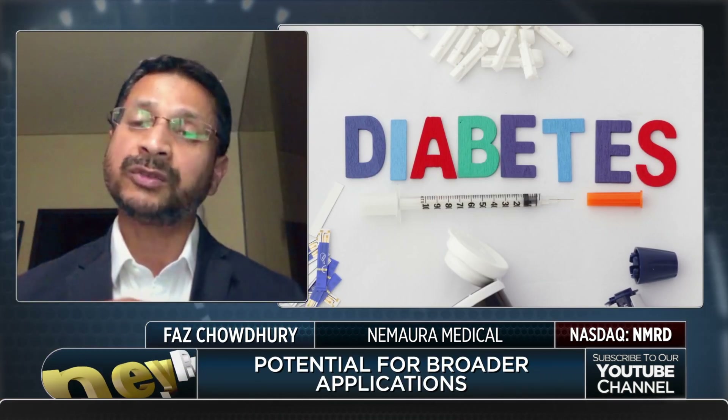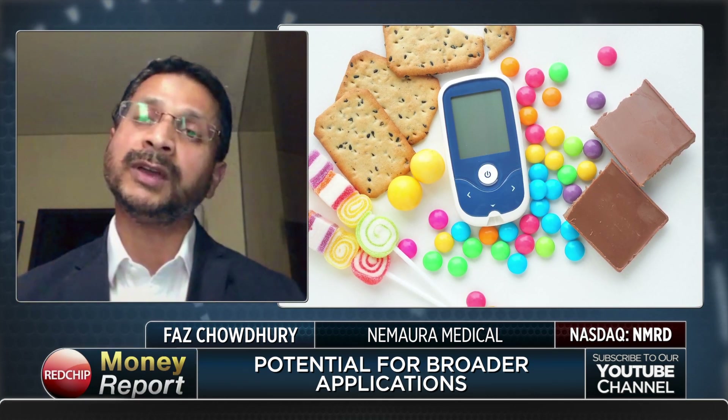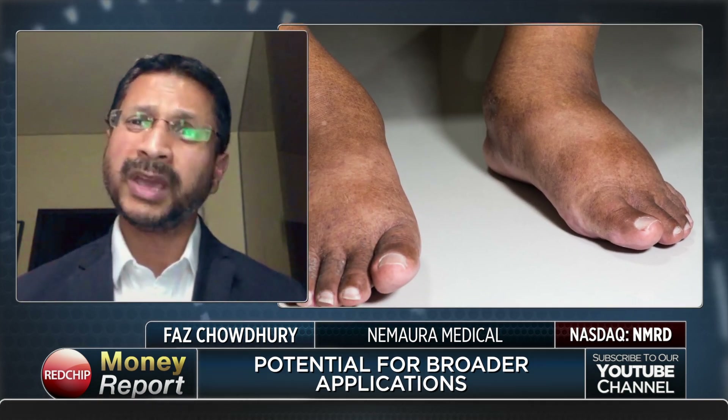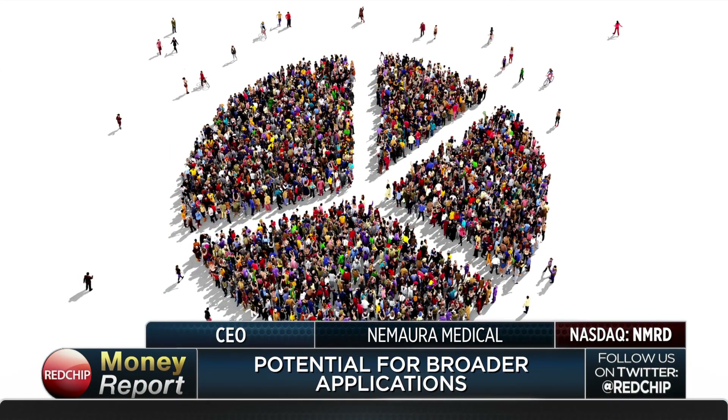But importantly, in light of the flexibility, what it does is it opens up a far bigger market who can now actually benefit from the system. Most of the current invasive devices are used by type 1 insulin-dependent or type 2 insulin-requiring patients. Whereas here, we can open up to the broader diabetic population, which is another 75 percent of the market, plus the pre-diabetic market. This is also a device that can be used for patients that are still pre-diabetic, which opens up a very large market opportunity, correct?